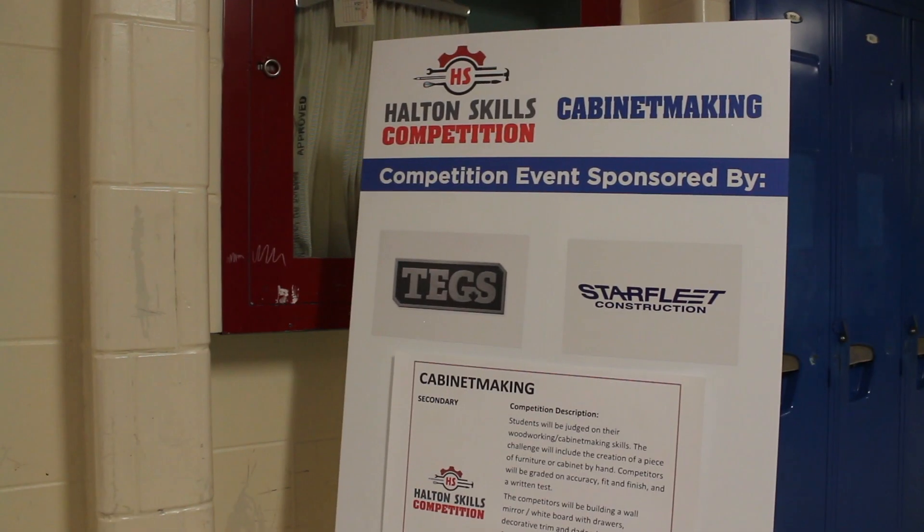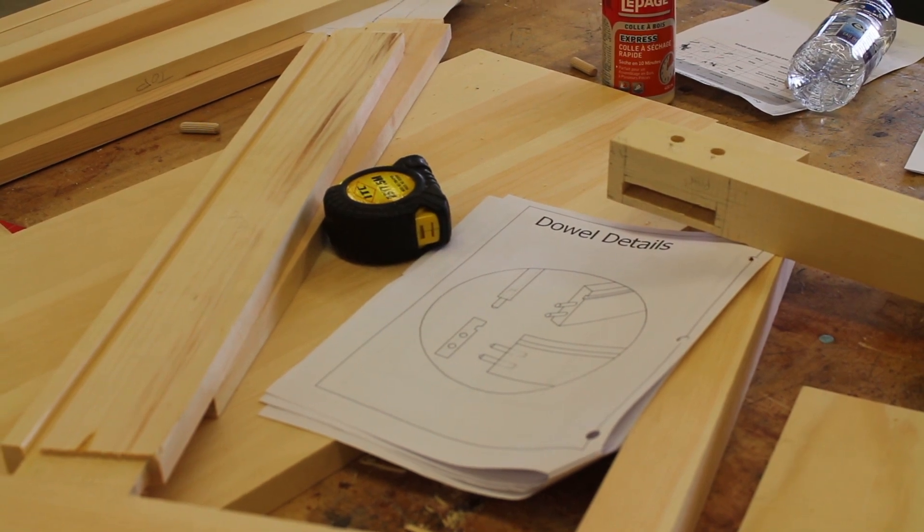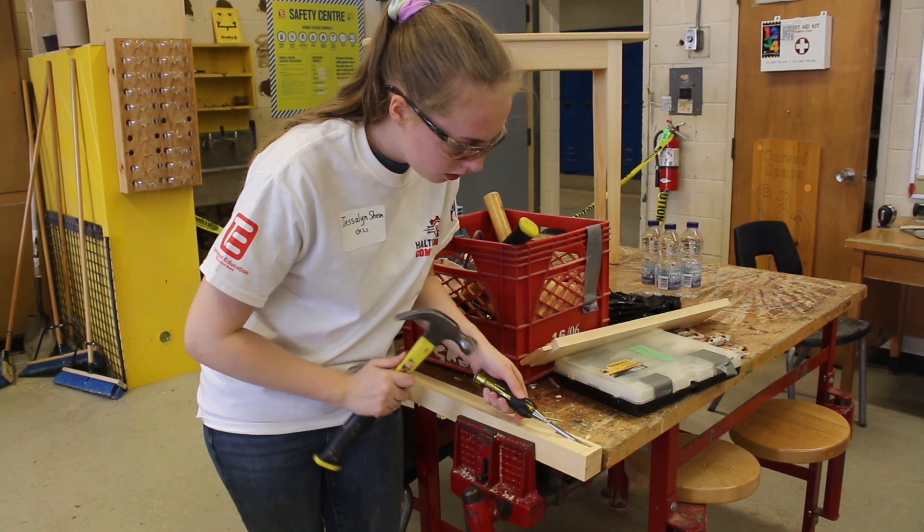Even if students aren't looking that far ahead, winners at this regional competition will move on to provincials in April. For Halton News, I'm Natalie Stoberman.